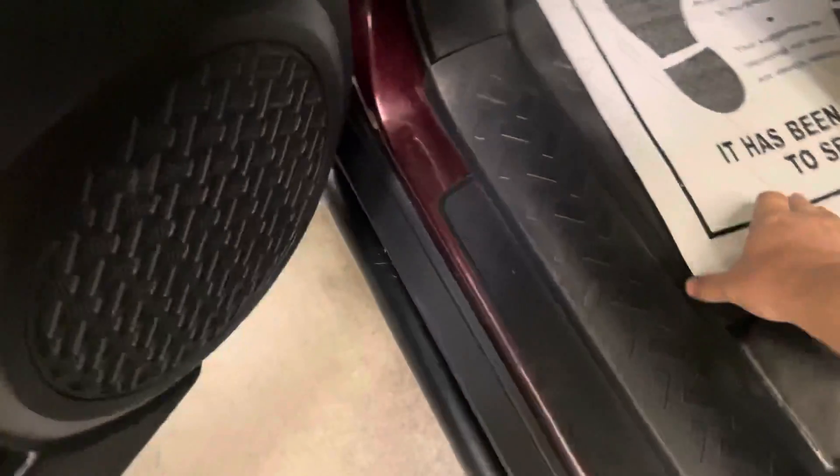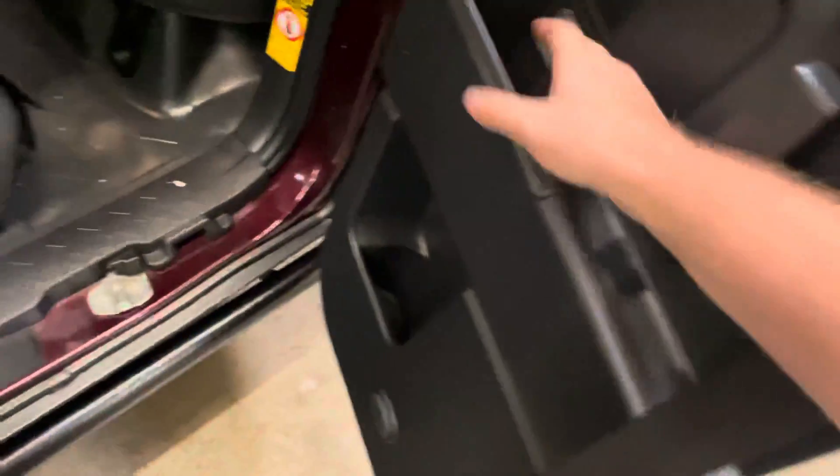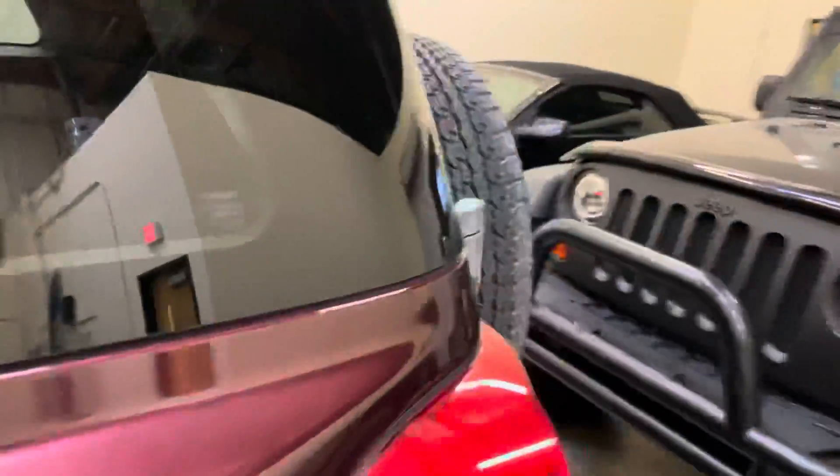Open this back door. The cool thing with these FJs is if you go off-roading and get super muddy, you can literally hose out all that mud and dirt — it's waterproof. These seats actually fold forward and all the way flat. Pretty cool. Cup holders. Super high ceilings. These things are awesome.